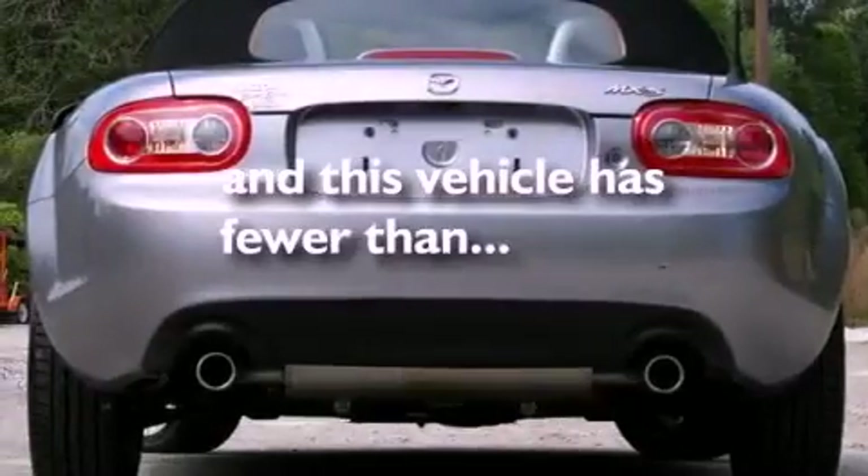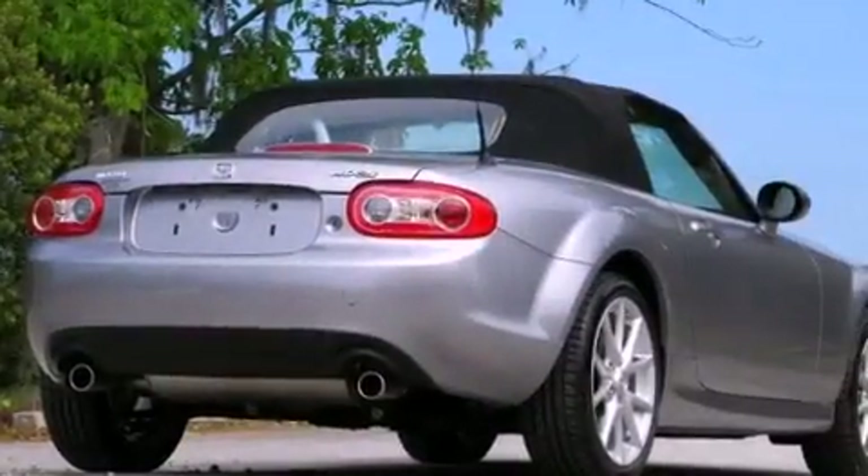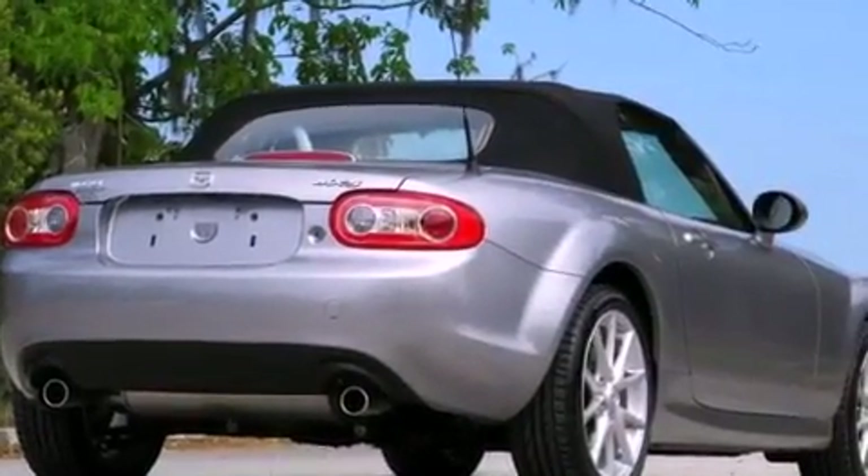Additional features include front multi-stage airbags, and this vehicle has fewer than 9,000 miles on the odometer. With an EPA estimated rating of 28 miles per gallon on the highway, this automobile pays off in the long run.